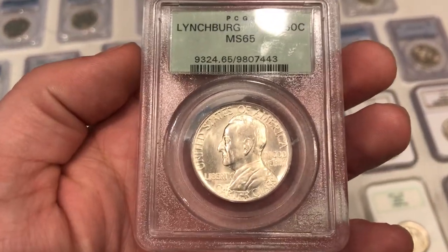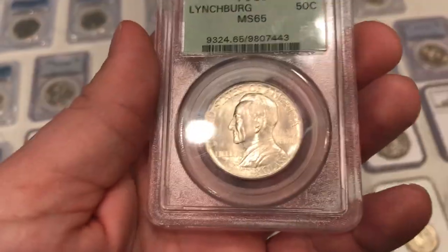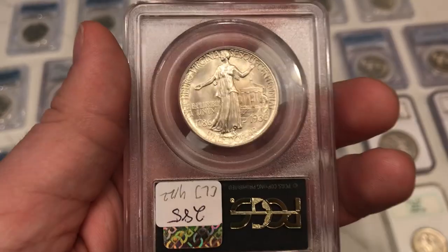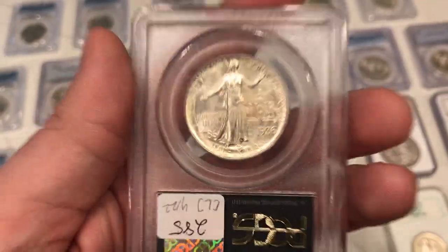Here's a Lynchburg commemorative half dollar in the nice OGH holder — just has some strong luster. I've been looking at this coin for a few shows, not sure if I should pick it up, but commemoratives have been pretty tough to find lately, especially in old green holders. So I thought it'd be cool to bring this one home.